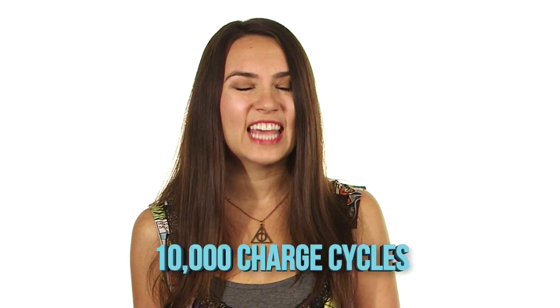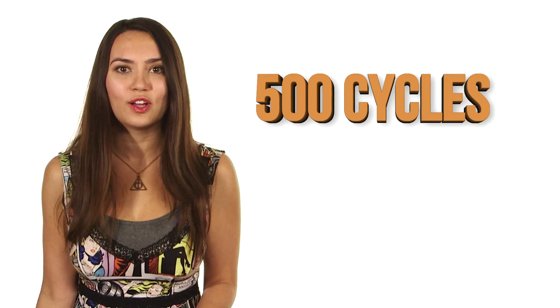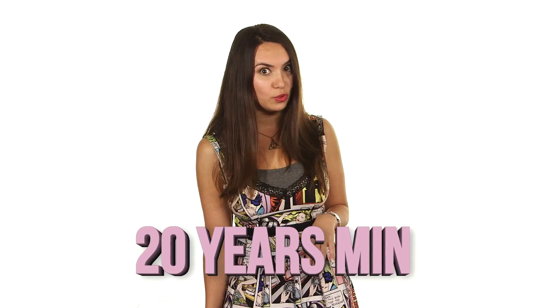Not only that, the new battery features an overall lifespan of 10,000 charge cycles. To give you an idea of how crazy that is, the typical lithium ions used in products now last an average of 500 charge cycles, or about two to three years depending on use. This is 10,000 — so yeah, like minimum 20 years if you're a power user.